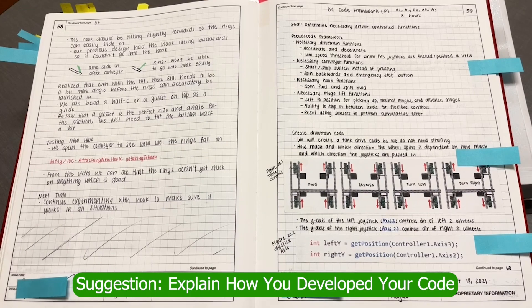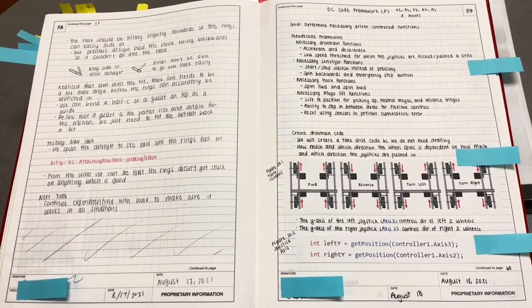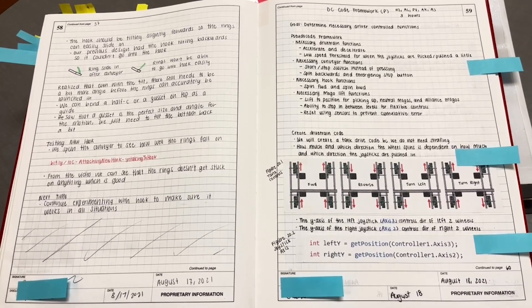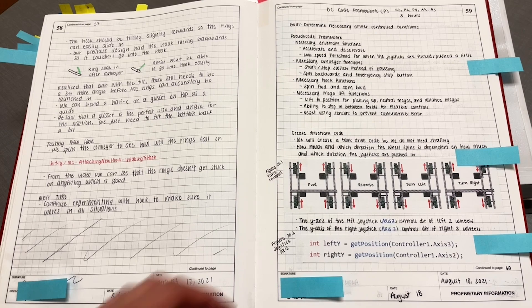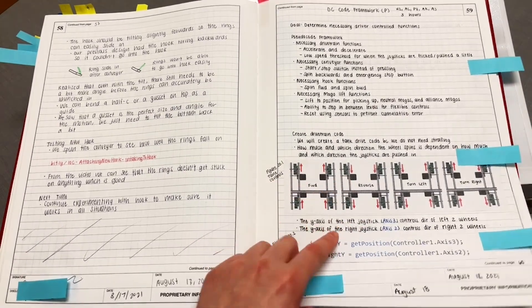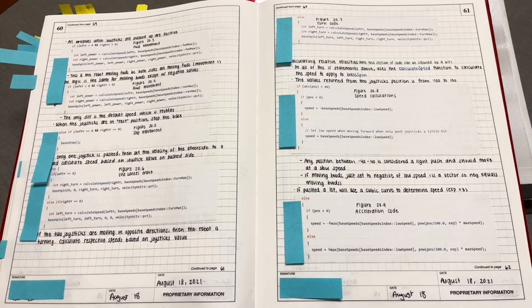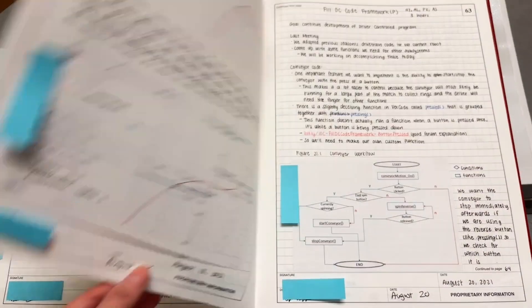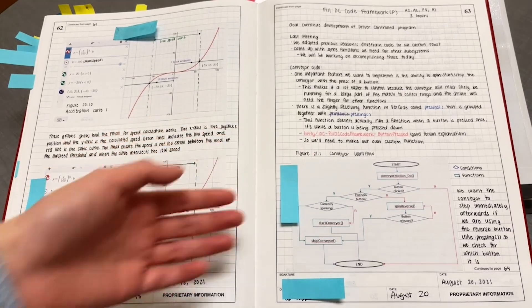We also did a lot more code documentation in this notebook. Previously we just had a binder with code and comments, but that's not very helpful for actually developing the code. You should document not only your building steps but also the programming aspects. So we made sure to write detailed comments explaining what each part of the code does, so anyone who looks at the notebook understands it, plus more diagramming and explaining the process of developing the code.